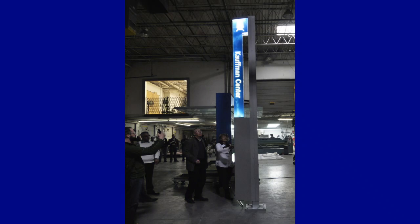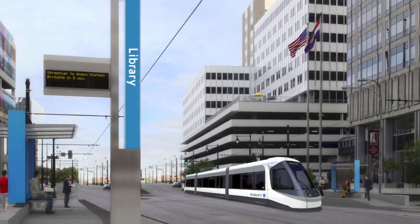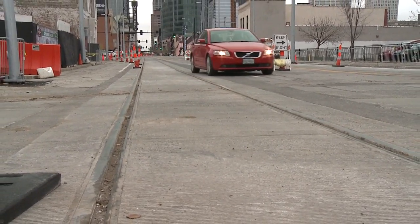Each platform station stop location does have a marker which will be an easy way to identify where each station stop is. It will also include a location map indicating all the stops along the alignment, as well as some other features, maybe some bus stops and where our bike share locations are.